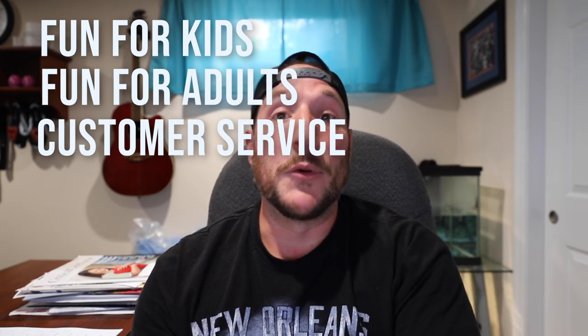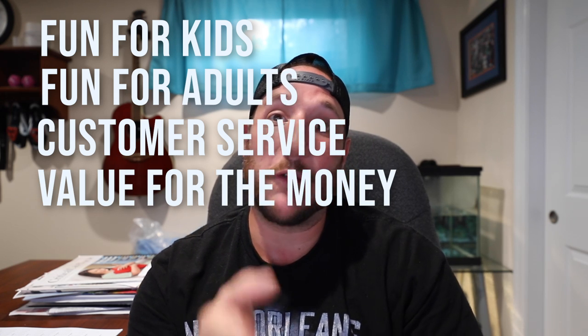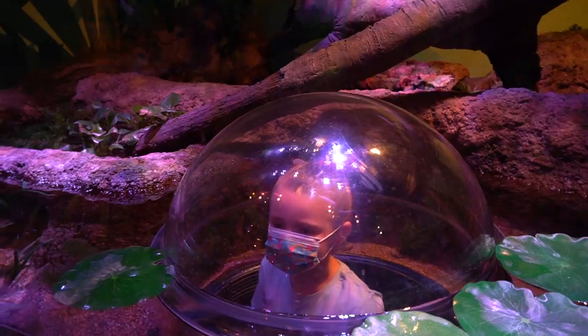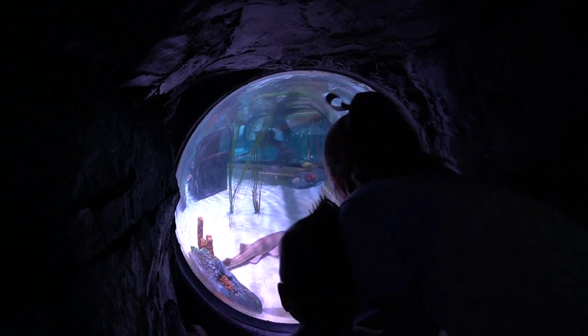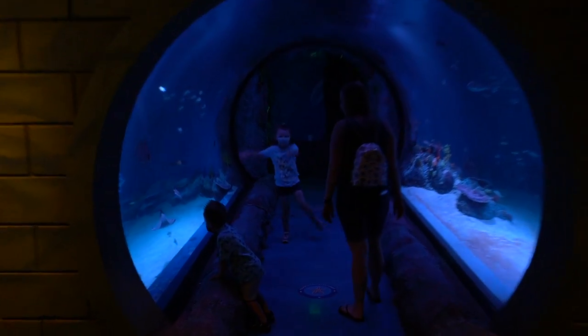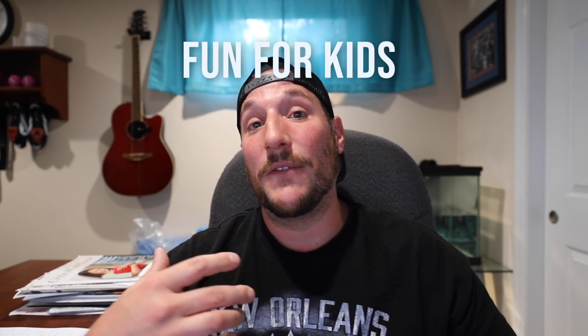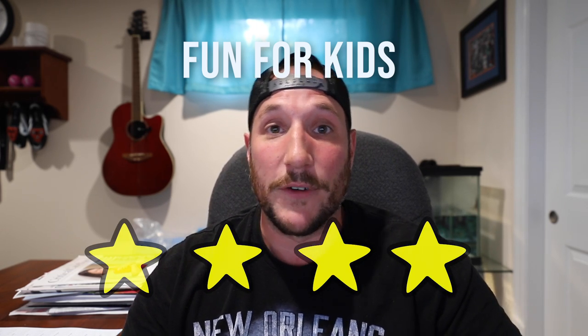So that's going to do it for the overview of the Sea Life Aquarium at the American Dream Mall. Now it's time to do a review — there's always the same criteria for all of the Fun Parent reviews based on a five-star scale: is it fun for kids, is it fun for adults, how is customer service, and value for the money? First and foremost, is it going to be fun for your kids? I can assure you your kids are going to have a blast here. From the minute they walk through the main hallway into the first tank area, they're going to be immersed in a world that doesn't even feel like you're in New Jersey anymore. The tanks are all very interactive, there's a lot of fun stuff to do. I'm going to give the Sea Life Aquarium a four-star rating for is it fun for kids.